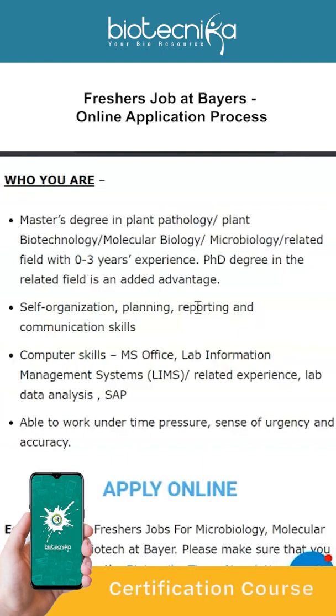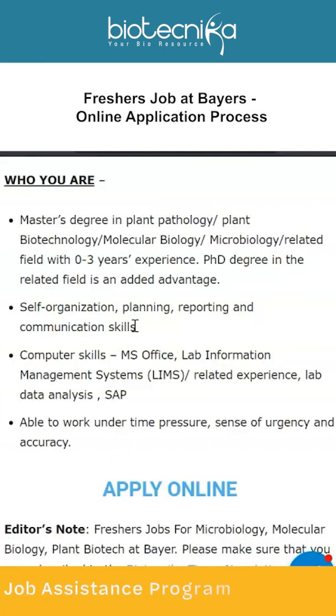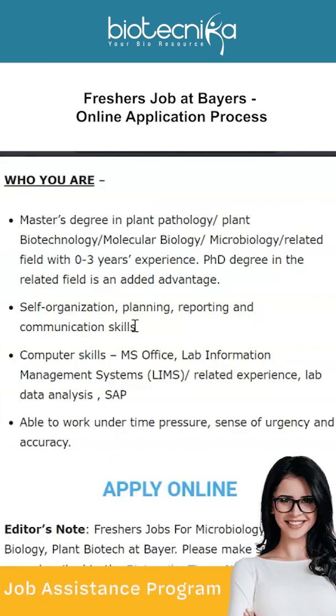Before I forget, check out the JAB program at Biotechnica — the Job Assistance Program, which will be starting soon. In this program, you will learn skills like communication skills, how to develop soft skills, how to attend and attempt questions in the interview, and how to draft your resume.